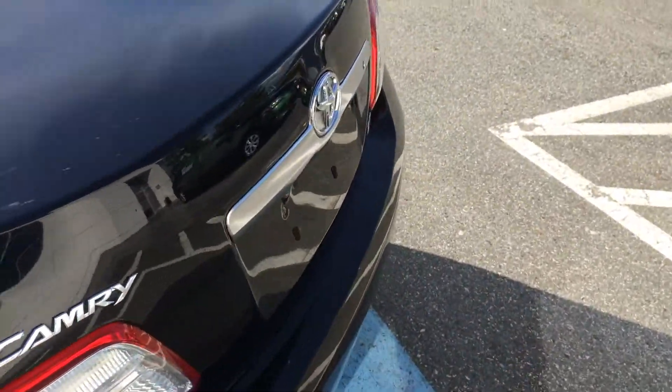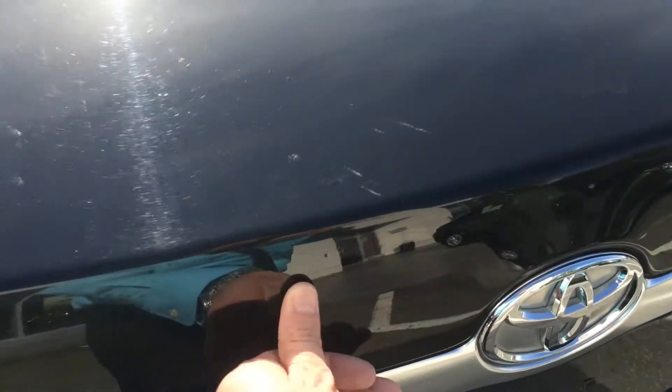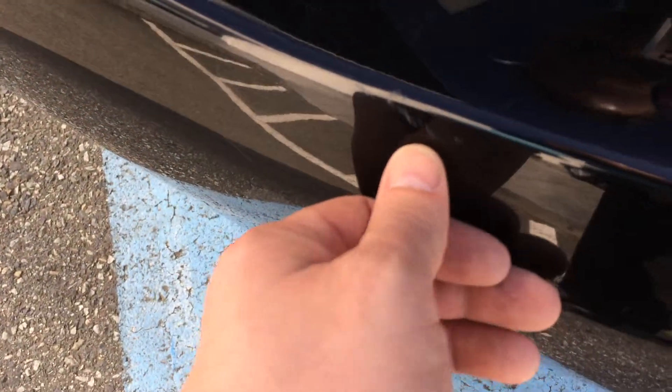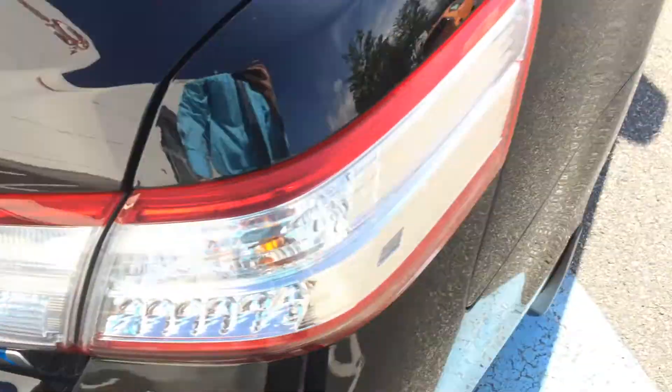In terms of chips, marks, scratches, and dents, we have some very light superficial scratches — being a black car — on the trunk. There are a few on the bumper here as well, again quite minor.